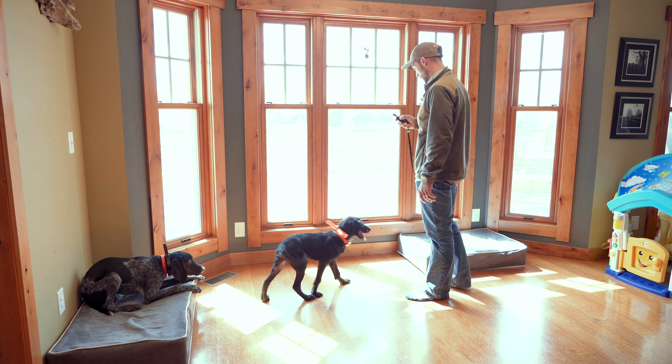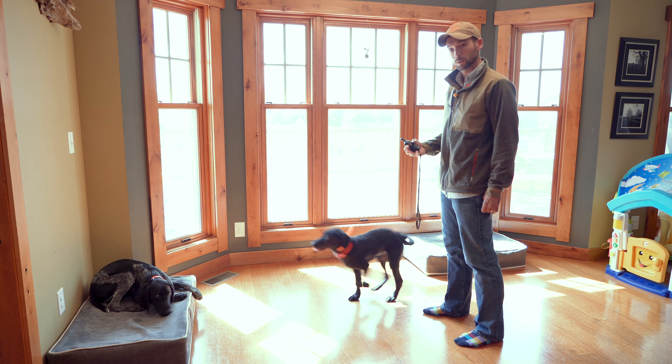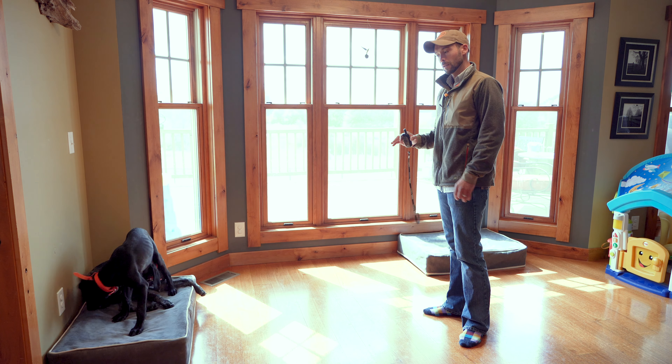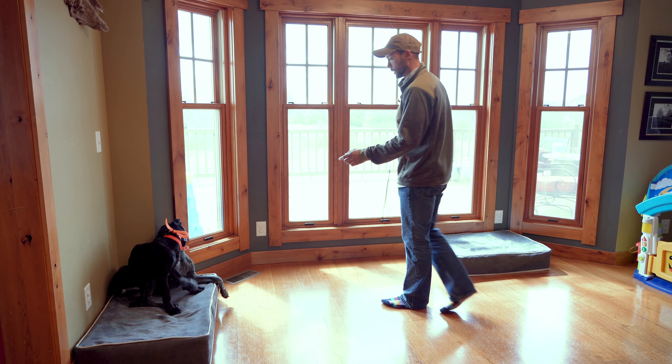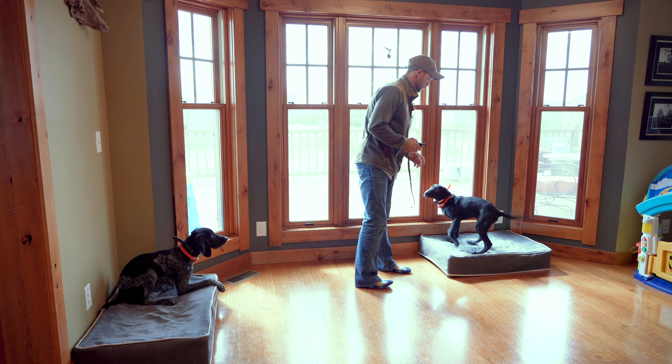We're going to start with vibrate and I'm going to help him. Thunder, kennel. Good. Now stay put. Then we're going to work with Clutch — Thunder should stay put. My dog beds were too close together. Clutch, clutch — kennel. Good. Stay put. Clutch is now also collar conditioned, but we haven't really worked on duration yet. He's going to kind of get his duration session here with a very big distraction, so we'll see how we can work through this.